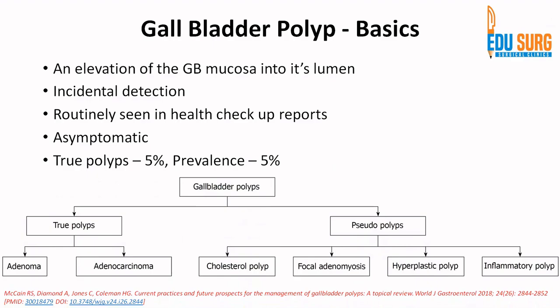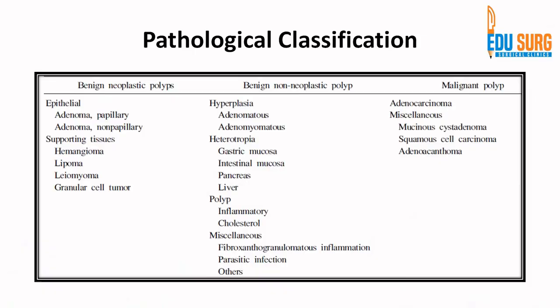There is a very nice review on gallbladder polyps in the World Journal of Gastroenterology — you can see the link below. It is from 2018 but is one of the excellent reviews to read on this subject. If you want to go through the entire literature, you are welcome to read this article.